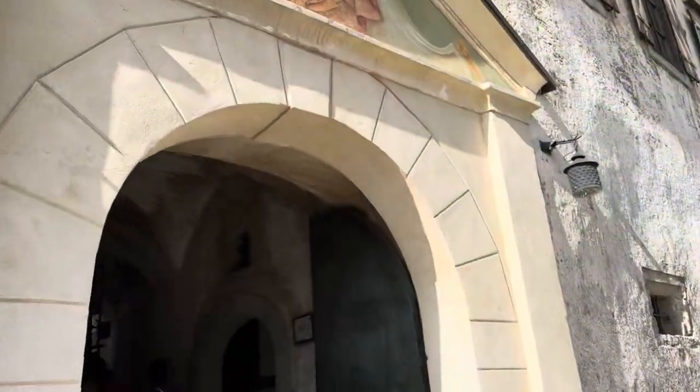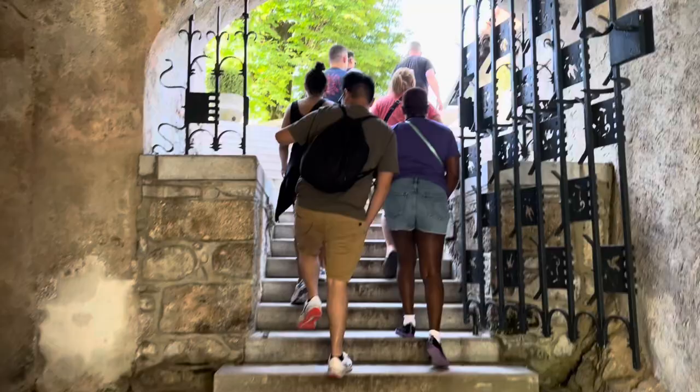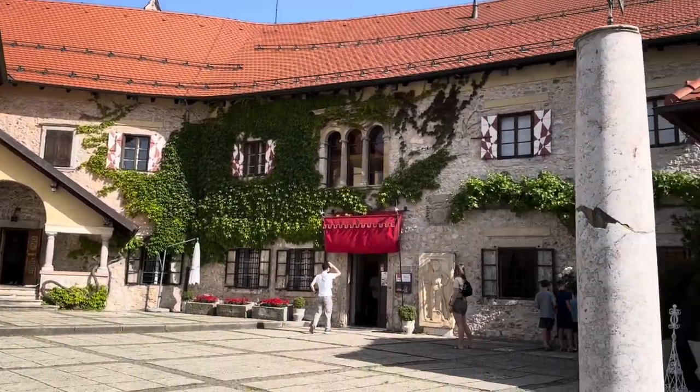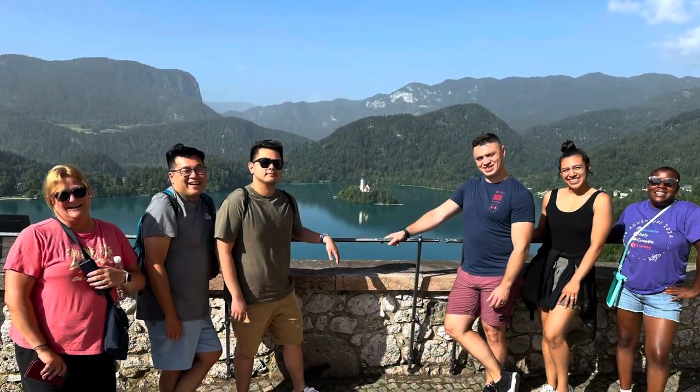Holy crap! Why is everything uphill in Slovenia? Welcome to Lake Bled Castle. This ancient castle sits on the cliff overlooking Lake Bled in Slovenia. It was built over a thousand years ago back in the Middle Ages. Although some records show it was built in 1004, official records say it was built in 1011, making it the oldest castle in Slovenia.